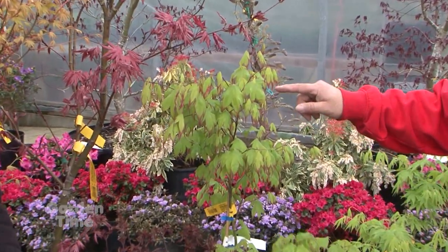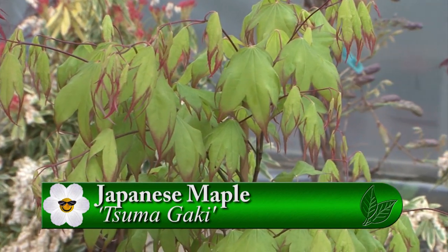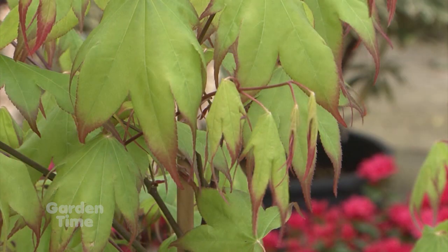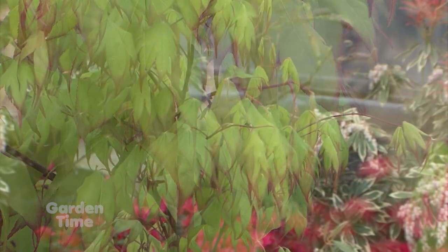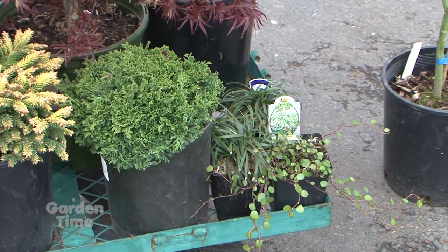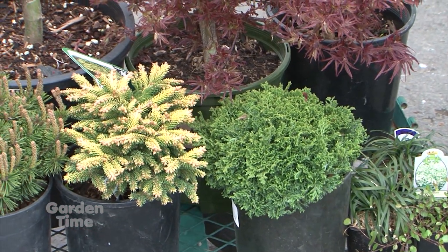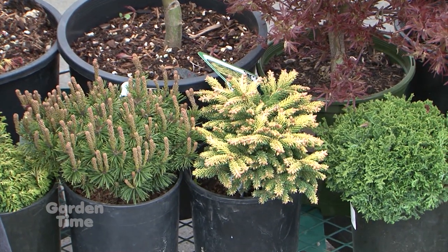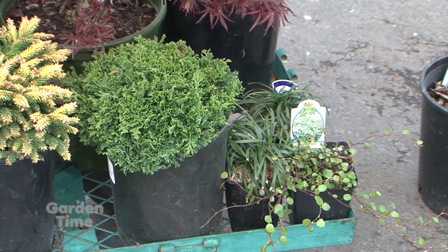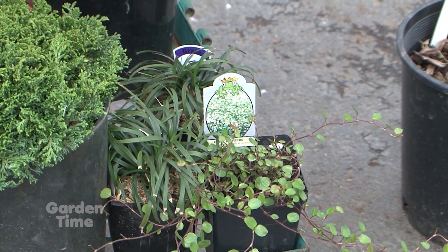For companion planting, especially in a container for 12 months, consider dwarf conifers in yellows and golds, ground covers, mondo grass, or wire vine — something nice at the bottom that stays small and doesn't take over. This adds interest during the winter months when the maple loses its leaves. Sumagaki really benefits from contrasting companions because of its unique seasonal color changes.